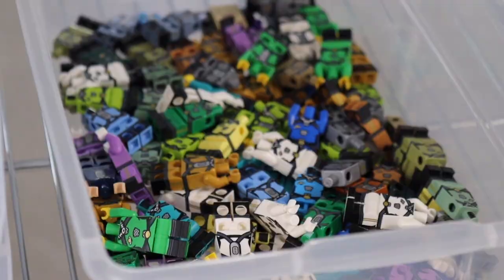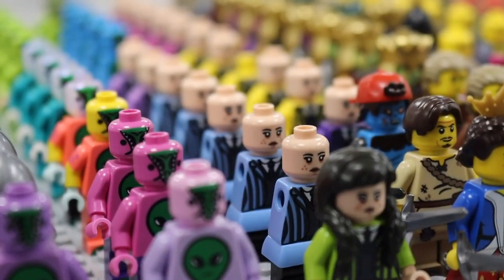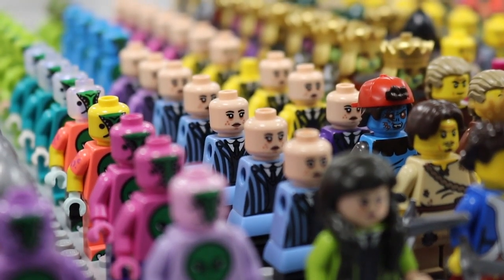K-Town Bricks is a custom Lego company here in Tennessee. We specialize in medieval and fantasy historical types of minifigures. The name came from Knoxville, Tennessee. We do custom pad printing, UV printing, and injection molding.